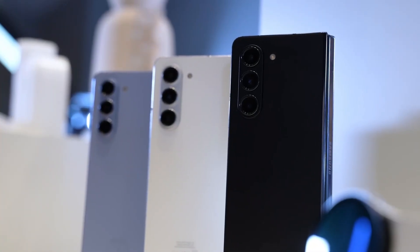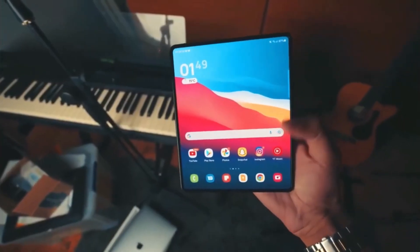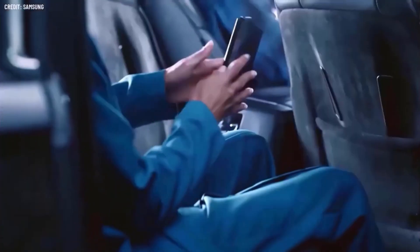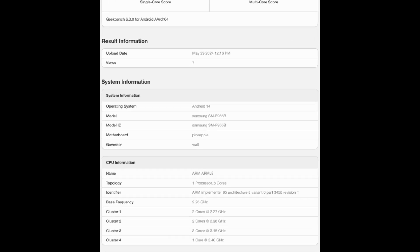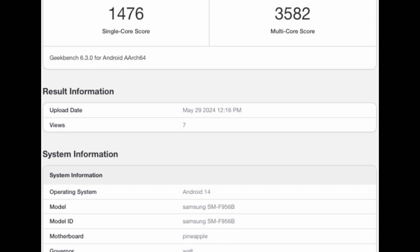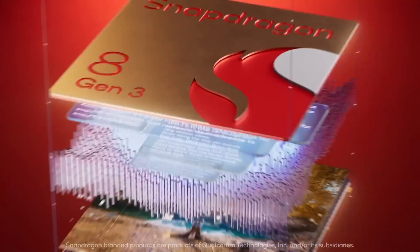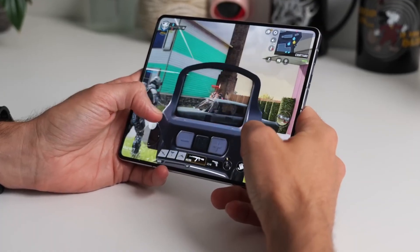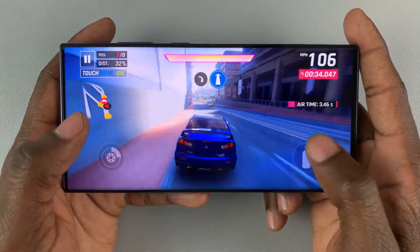Like the U.S. version, the international Galaxy Z Fold 6 is equipped with 12GB of RAM, indicating that this will be the minimum memory configuration for the device. One notable aspect of the Geekbench entry for the SMF956B is its benchmark scores, which are significantly lower than those of the U.S. model. The international variant scored approximately 500 points less in single-core tests and nearly 50% less in multi-core tests. Despite this discrepancy, the Snapdragon 8 Gen 3 in the international Galaxy Z Fold 6 should perform similarly to the chips used in the U.S. model and the Galaxy S24 Ultra.